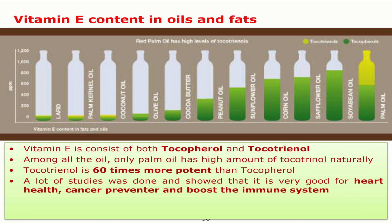What is so special about red palm oil? It has a high content of vitamin E. The normal vitamin E you find in the market is from the tocopherol family, but palm oil has both tocotrienol and tocopherol, and the tocotrienol portion is higher. Tocotrienol is almost 60 times more potent than tocopherol, which makes it very special for health.